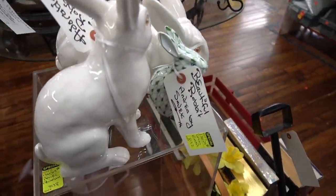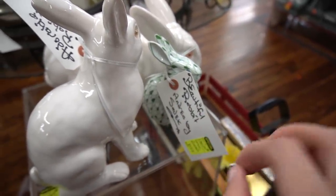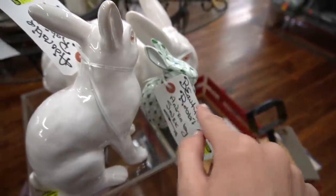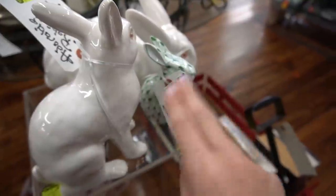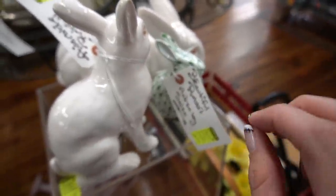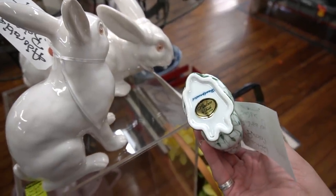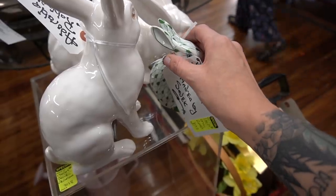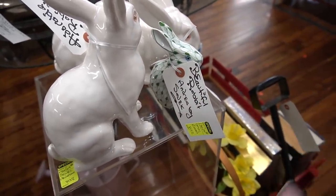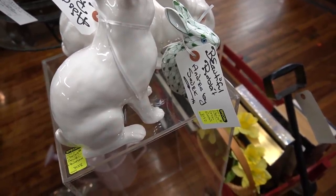Now here we've got some Andrea by Sadek. This cute little bunny right here is a fishnet design. I've seen a lot of people find this and think that it is Herend — Herend makes this fishnet style, but this is not Herend. Andrea by Sadek usually has stickers, so a lot of people see this and think they've found Herend because the stickers are long gone. But this is definitely just Andrea by Sadek.